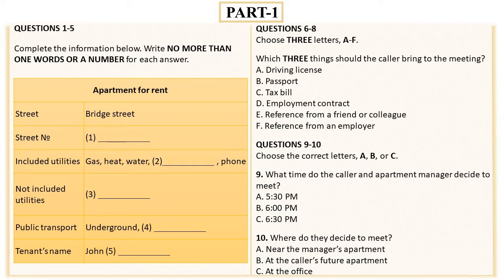Hooper is spelled with double O: H, double O, then P, E, R. Thank you, John. I'm Mary Dixon, and I'll be your apartment manager.